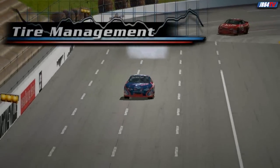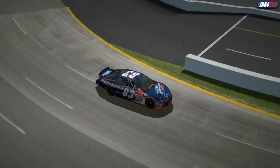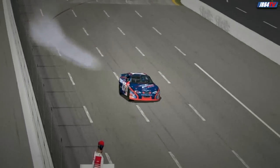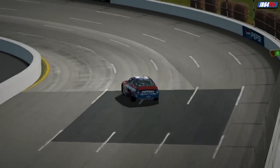Most of the time, NASCAR races aren't won by the car that turns the fastest laps with fresh tires. Because most of the time you won't have fresh tires. That car that handles like a dream with fresh tires can quickly turn into an ill-handling nightmare after just a few short laps if you don't know how to manage your tire wear.